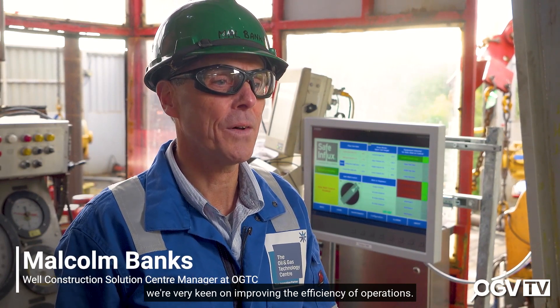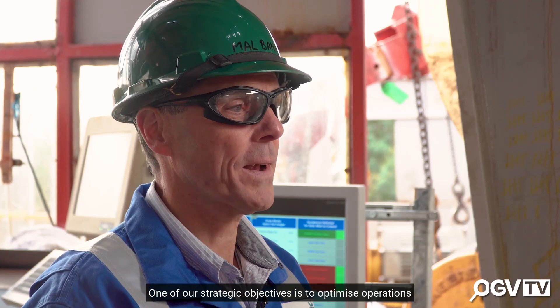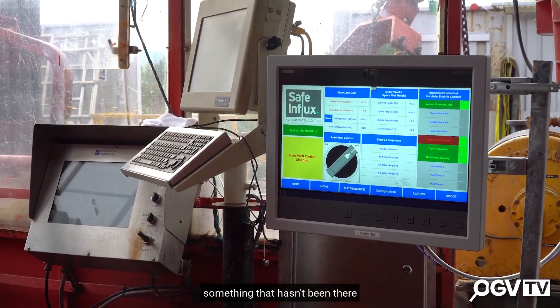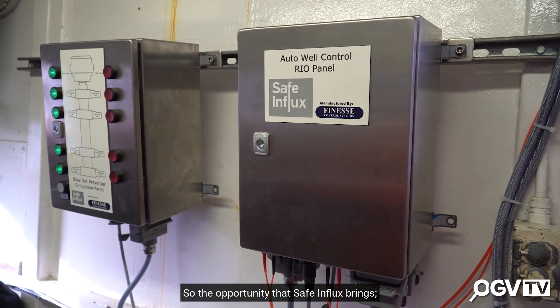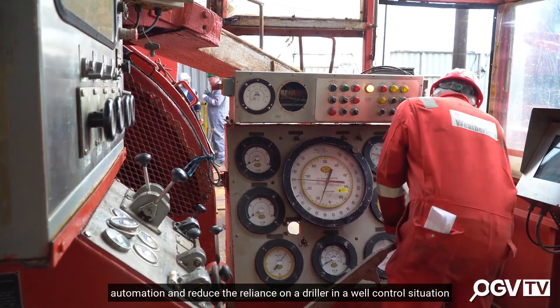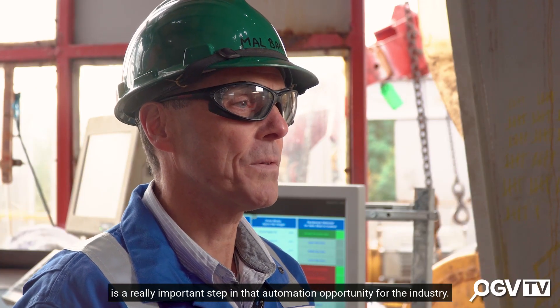From an oil and gas technology center perspective, we're very keen on improving the efficiency of operations. One of our strategic objectives is to optimize operations and bring automation to the industry, something that hasn't been evident over the past few decades. The opportunity that SafeInfox brings — automation and reducing the reliance on a driller in a well control situation — is a really important step in that automation opportunity for the industry.